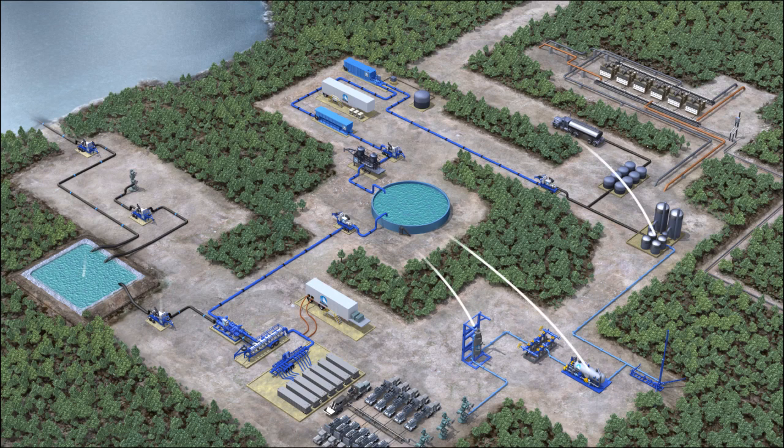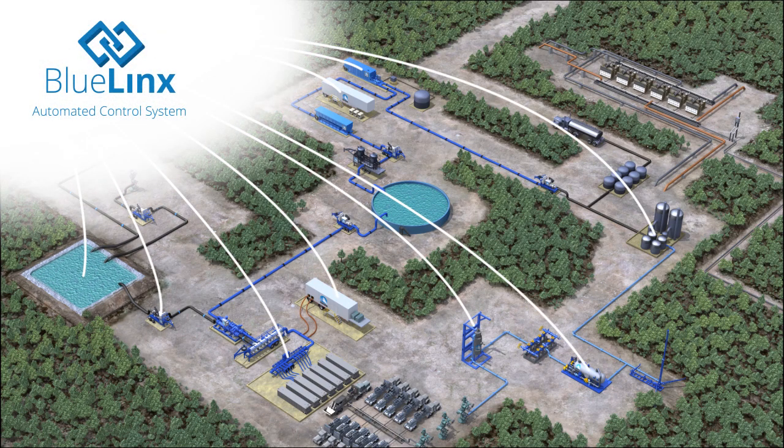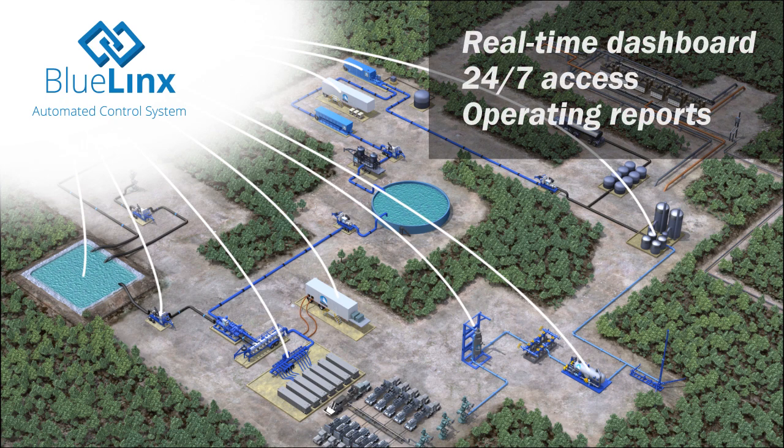Uniting all these water management components is the Tetra Blue Link automated control system, yielding a smart, comprehensive, lowest cost per barrel water management solution that is truly automated and integrated. The Tetra Blue Link system takes telemetry data from the various water management components and displays them on a web-based dashboard.